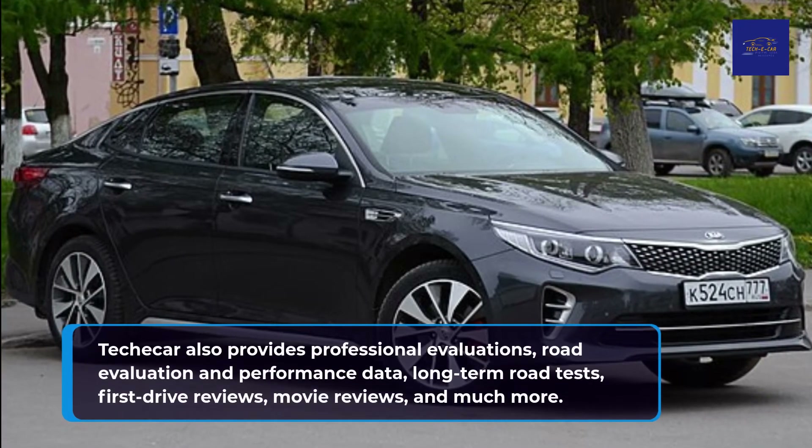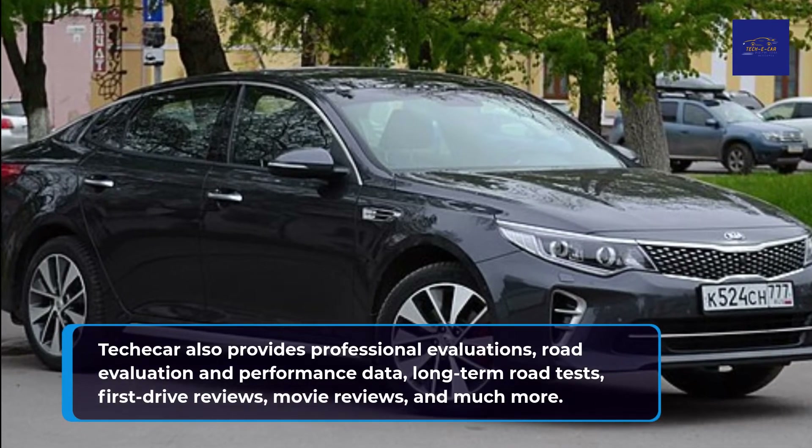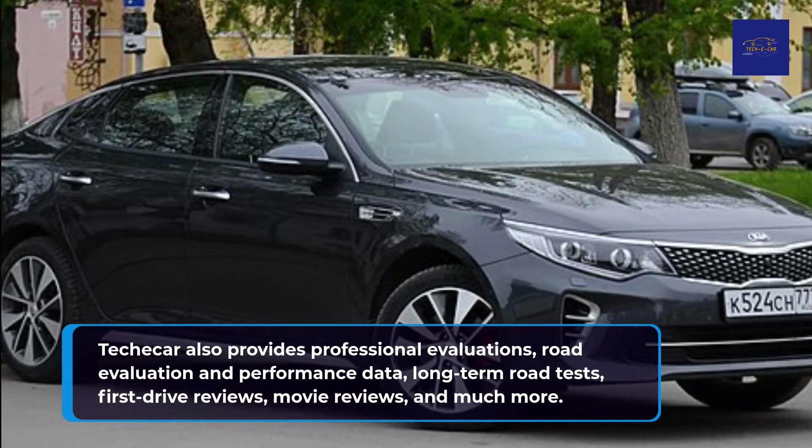TekkaCar also provides professional evaluations, road evaluation and performance data, long-term road tests, first drive reviews, video reviews, and much more.